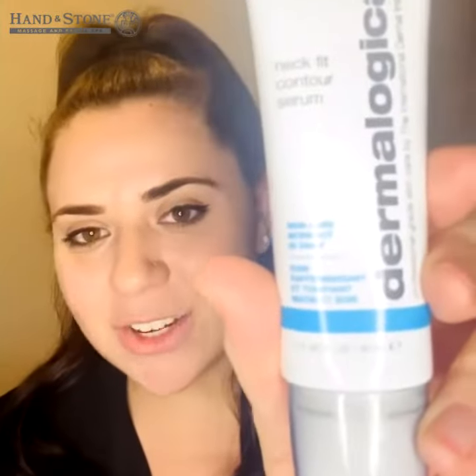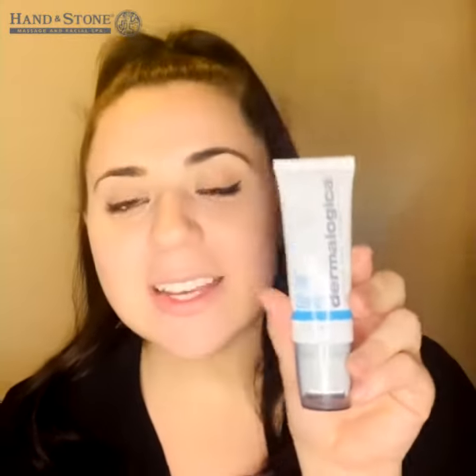Hello, my name is Jaclyn and our Dermalogica product of the month is the new Neck Fit Contour Serum. This product is super unique in that it specifically treats the neck, which is much more vulnerable to wrinkles than the face.